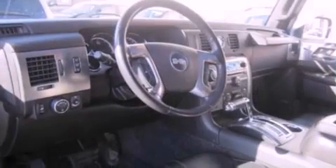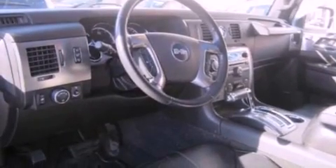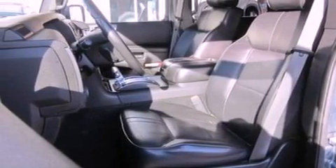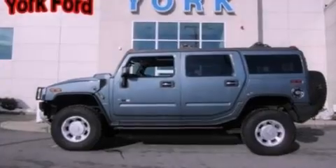The following features are also included: memory settings for the seat's positions so you can recall your favorite alignment with the push of one button, air conditioning, cruise control, and leather seats.